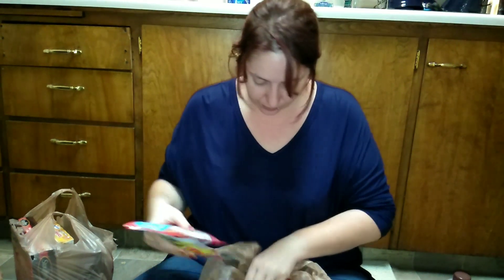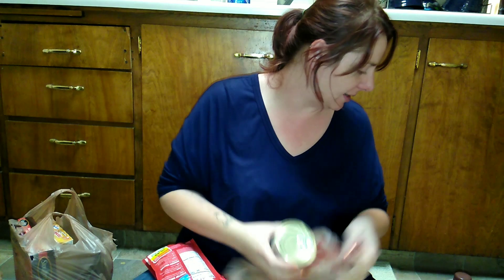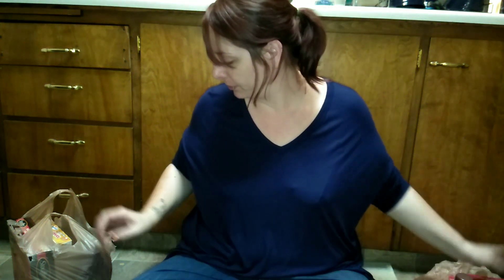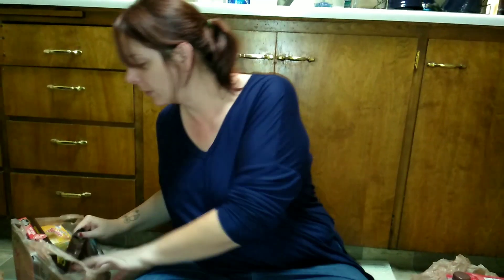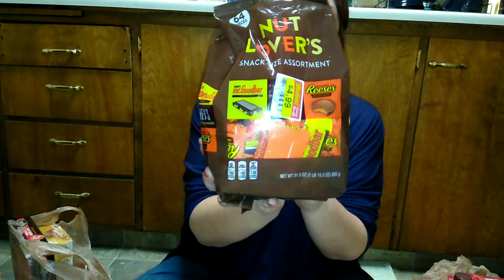The mashed potato packs are sour cream flavor. I picked up two of them and they were on sale for 49 cents. I also grabbed two cans of canned cat food for the boys.